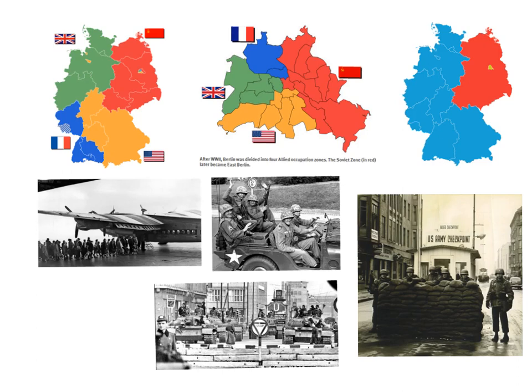In this video we'll be looking at the Berlin crisis of 1961. As you know, after World War II finished, Germany was divided into four zones of occupation.